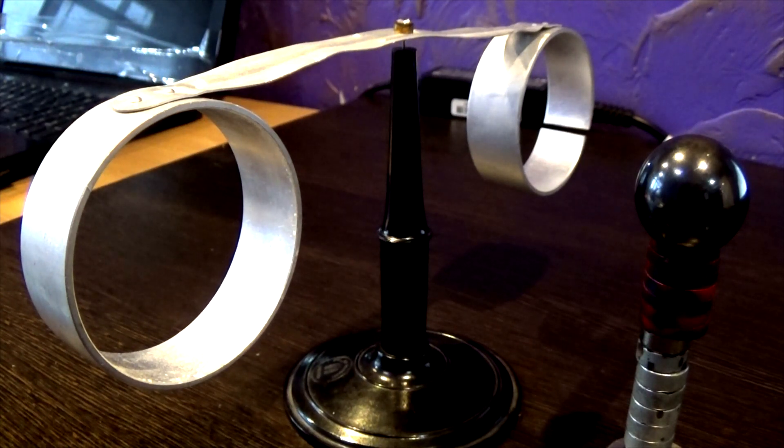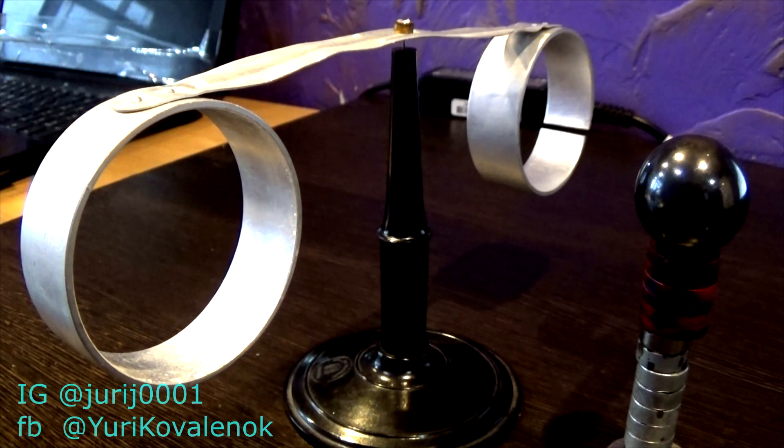Hello friends! In the last video I asked questions about an open aluminium ring in an experiment with lens rings.